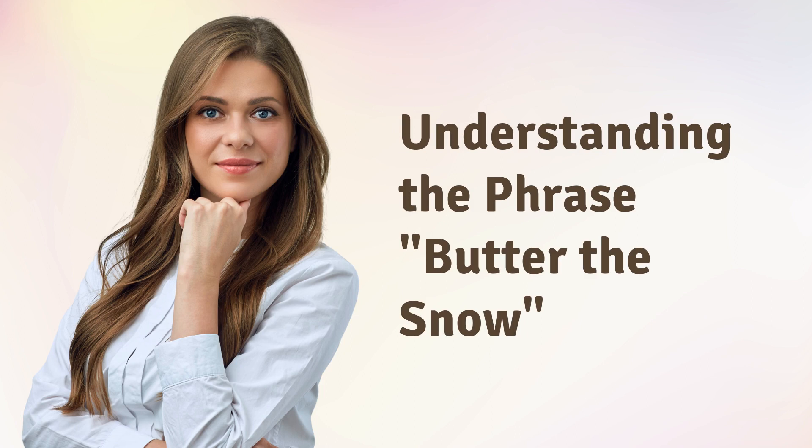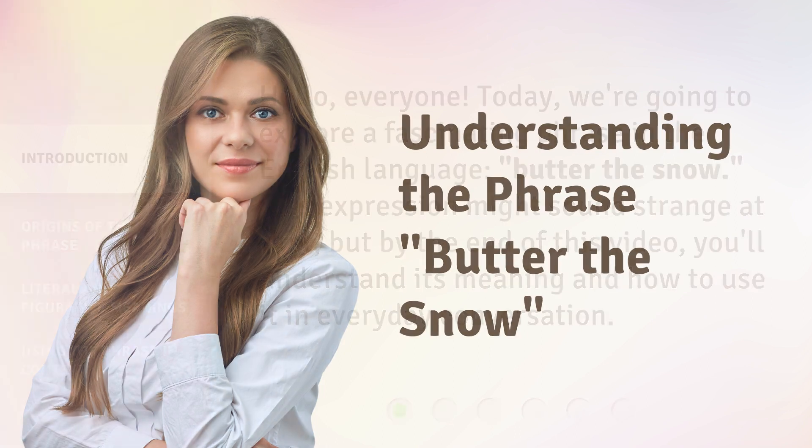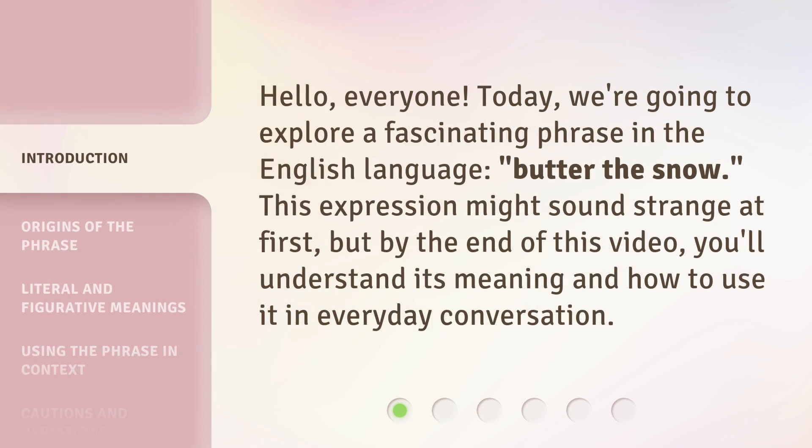Understanding the phrase Butter the Snow. Hello, everyone. Today we're going to explore a fascinating phrase in the English language, Butter the Snow. This expression might sound strange at first, but by the end of this video, you'll understand its meaning and how to use it in everyday conversation.